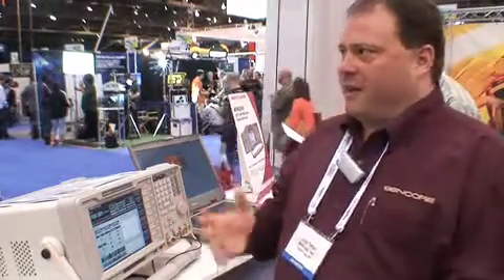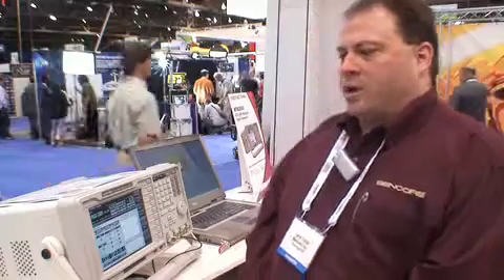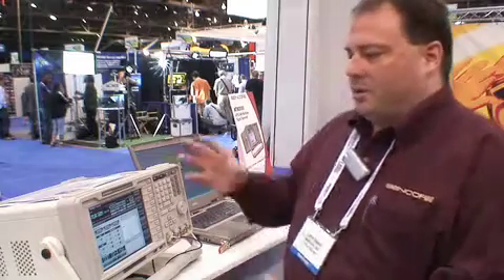My name is Lane Tester and I represent Syncor Electronics. We're here at the National Association of Broadcasters Conference 2009 to show off some of our products. Specifically, here is the ATX-2000 — this is an ATSC-MH generator that we use to mux transport streams together via ASI and IP.